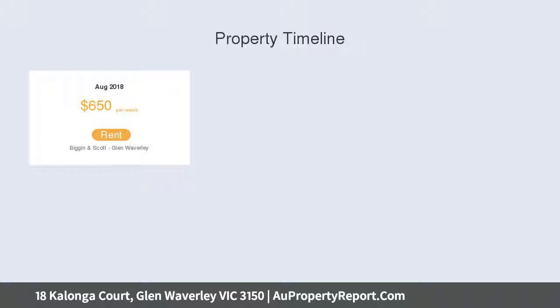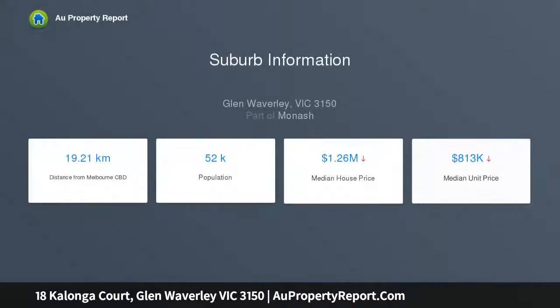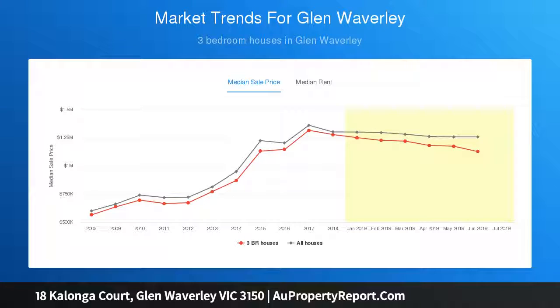Premium hardwood floors flow through from the entry into the expansive central living hub, which will delight anyone who loves a free-flowing everyday space for lounge and dining. This main area also incorporates the deluxe stone kitchen with a sizable island bench.